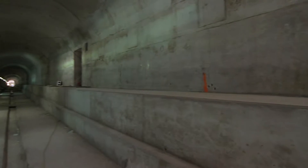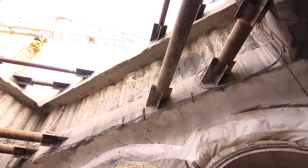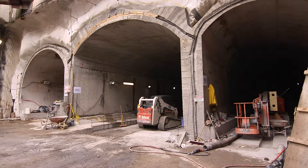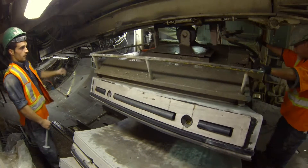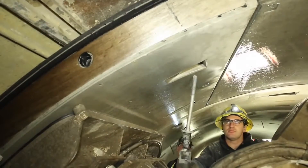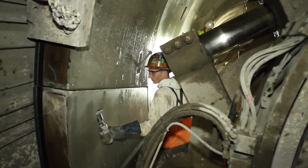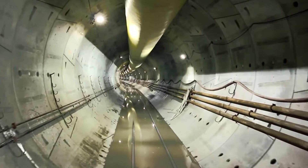The project also saw the first major use of SEM in soft ground in Canada, employed on a section of triple track located beneath an existing power transmission corridor and major gas pipelines. Other project innovations included the introduction of guide rods on the segment radial joints that significantly improved ring build quality and tunneling productivity, and the first use of steel fiber reinforced concrete lining rings on a transit tunnel in Canada.